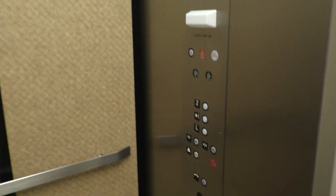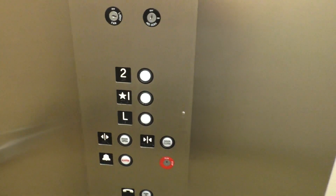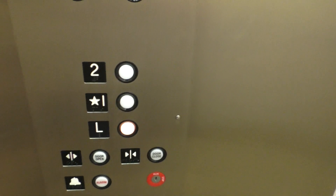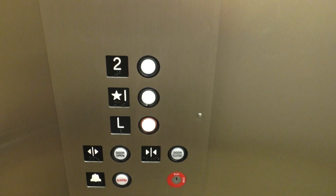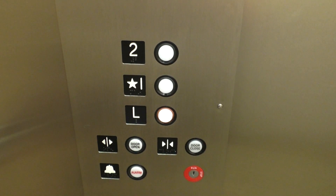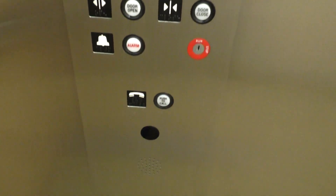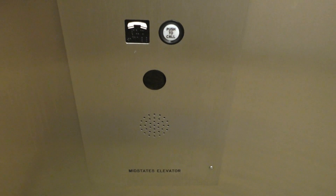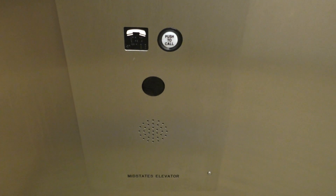Let's take another ride down to L. Here's your fixtures. And here's your phone. Here we are on L.